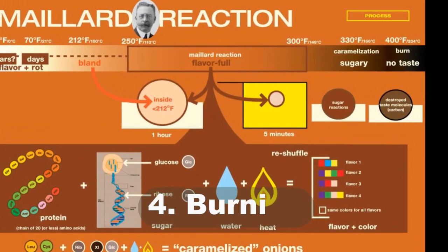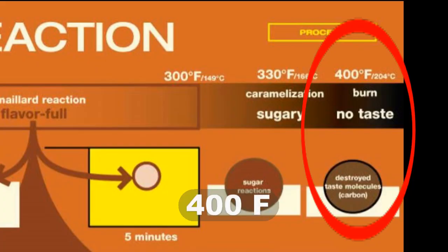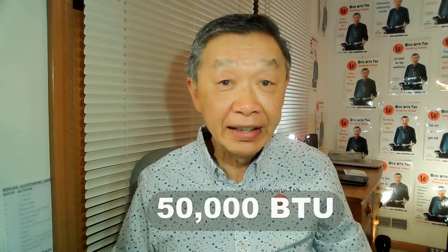Number four, burning. When food reaches the temperature of 400 degrees, it starts to burn, which leaves a carbon residue. This process is essentially the same as having ashes in the fireplace after the wood has been burned. When I was cooking on an outdoor stove with a heat capacity of 50,000 BTU, I had to be very careful in adjusting the heat to avoid the food from being burned.